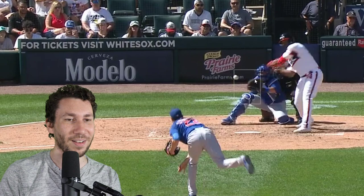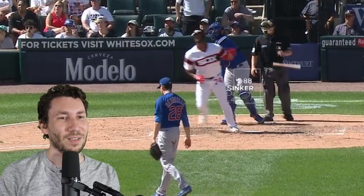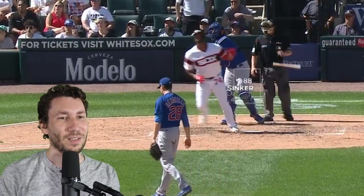I would be throwing a curveball here. It's supposed to be inside and he just threw something away — he's already looking away. Eloy just goes the other way with it. You can't make 0-2 pitches like this. This is so unbelievably hittable — 88 mph just kind of grooved in there.